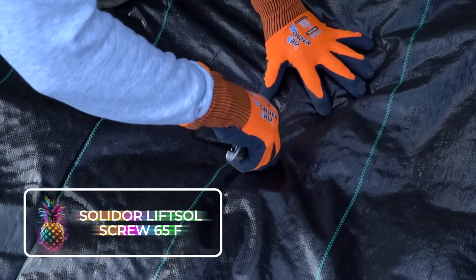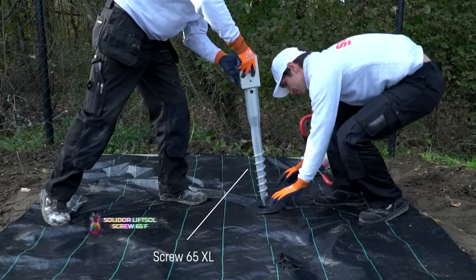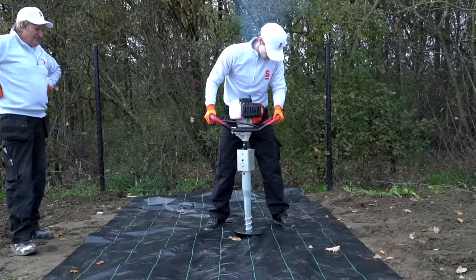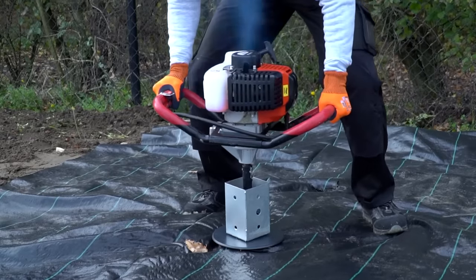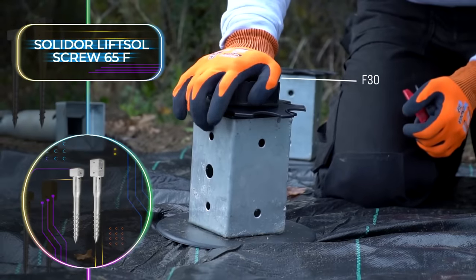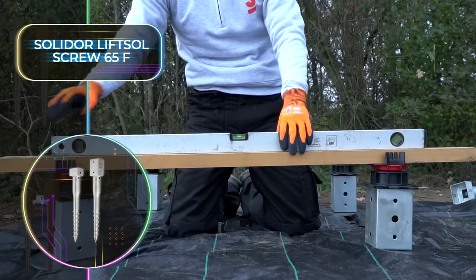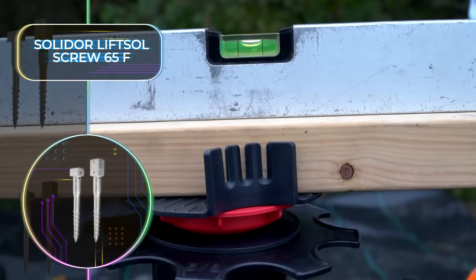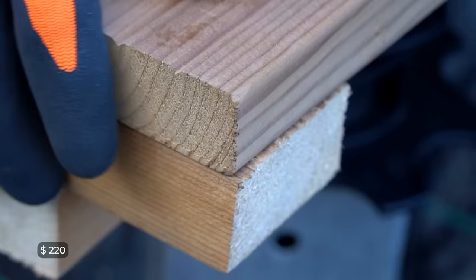It used to be near impossible to build on uneven ground, but thanks to the Solidor Lift-Sole Screw 65F, you can now build nearly anywhere. The invention involves long screws inserted at various points in the ground, and then adjustable top plates are installed to make the perfect base for wooden decks using beams. This solid foundation can be installed on soft and uneven surfaces, and it allows you to build terraces without the use of concrete. This remarkable system will cost you only $220.